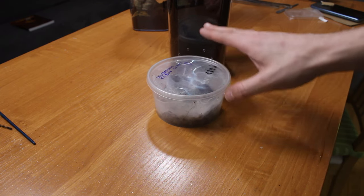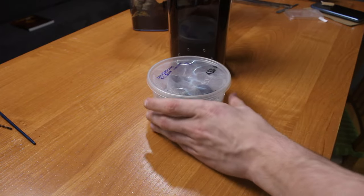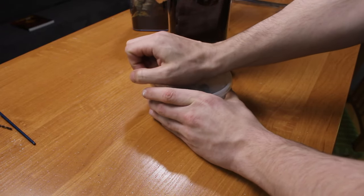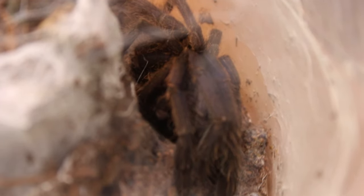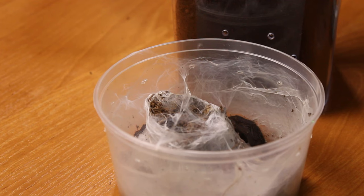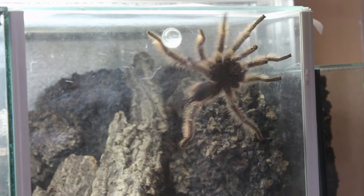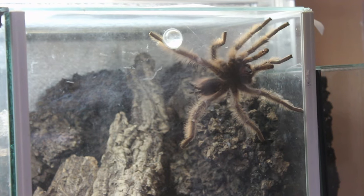Last tarantula for today. This will probably be a tough one to rehouse. Let's check the mood of the spider - it looks scared. Although it has very potent venom, since this is an Asian tarantula. Look who's climbing right there!